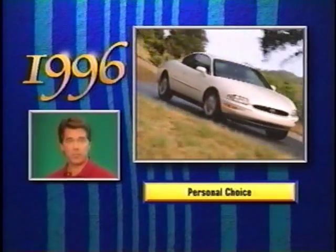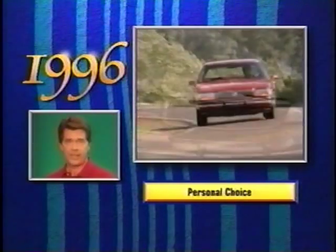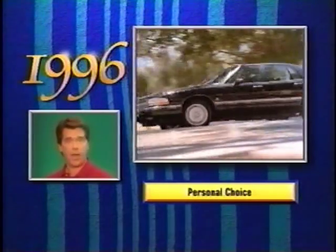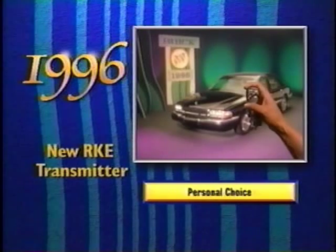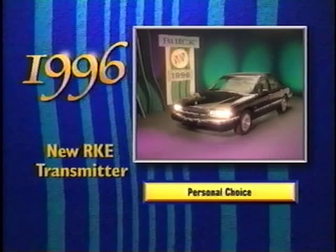Personal choice offers Buick owners a higher level of comfort, convenience, and security. It allows the remote keyless entry system to communicate with the vehicle electronics and provide driver identification. The remote keyless entry system can now distinguish which of the two transmitters provided with the car has been used to unlock the doors. When a signal is received from the transmitter, the driver's preferred settings for each of the programmable features are automatically selected.